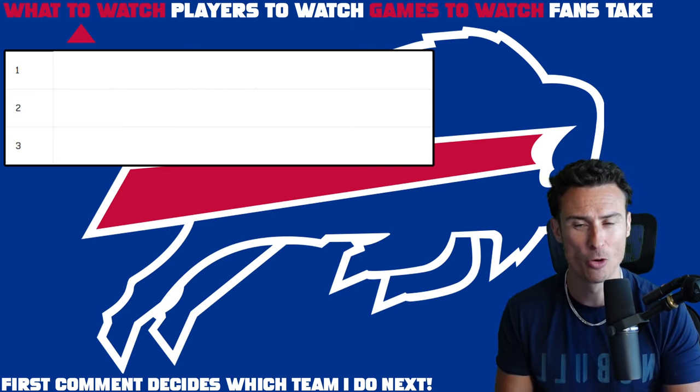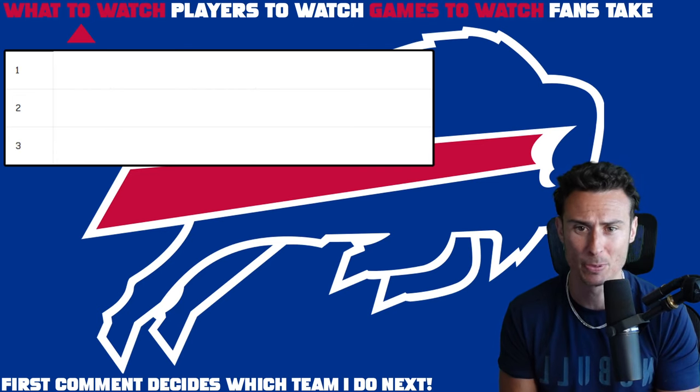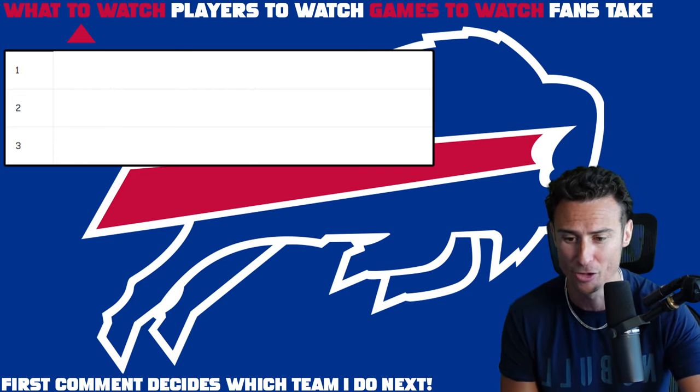Going over what to watch, questions, things to expect, players to watch, games to watch, and fan takes for all 32 teams — all separate videos in a playlist on the channel. The Buffalo Bills.